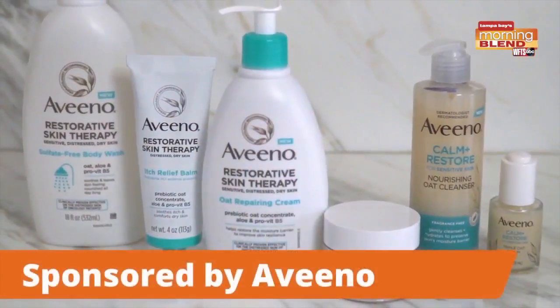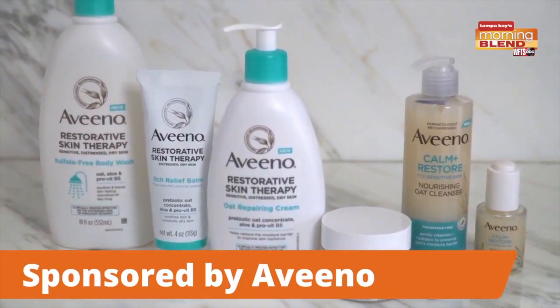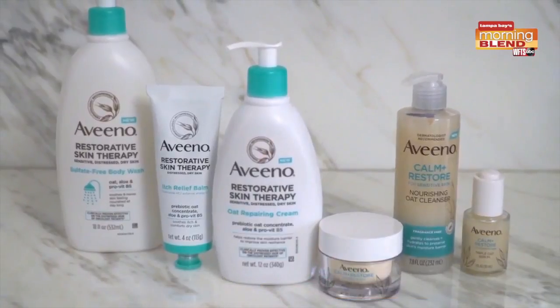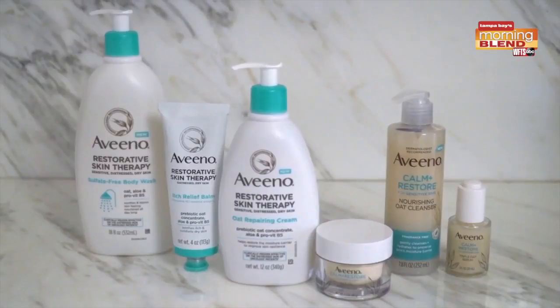Aveeno has leveraged their scientific expertise to unlock the power of oat and other nature-derived ingredients, developing two new skincare collections designed to seal in moisture, soothe irritation, and restore your moisture barrier. Their new collections are formulated without parabens, phthalates, fragrance, or dyes.